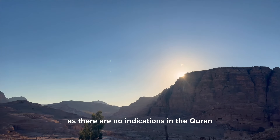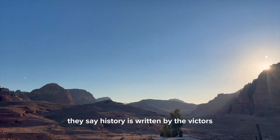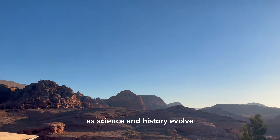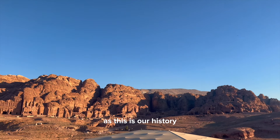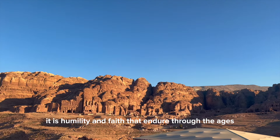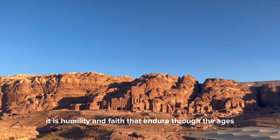Nevertheless, they say history is written by the victors. As science and history evolve, we are reminded to prioritize our belief in the Quran, as this is our history — for in the end, it is humility and faith that endure through the ages.